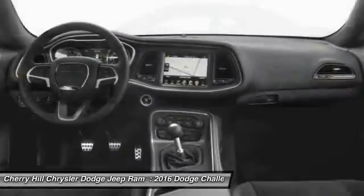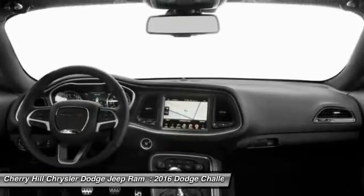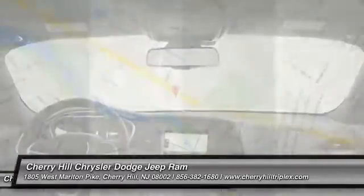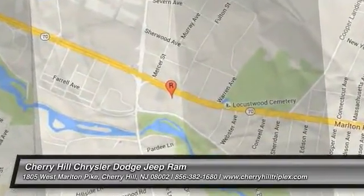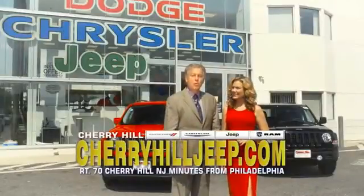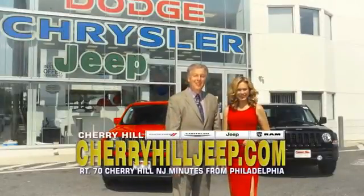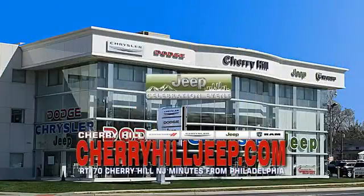This vehicle offers reliability and good looks at a great price. So come in and take a test drive today. We're located on Route 70, just minutes from Philadelphia. Or see our huge Jeep inventory online at CherryHillJeep.com.